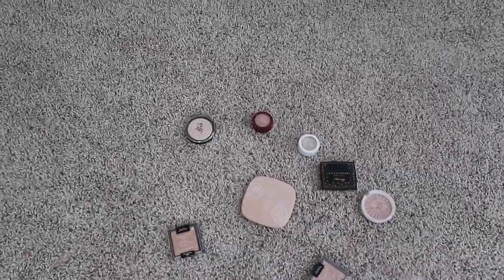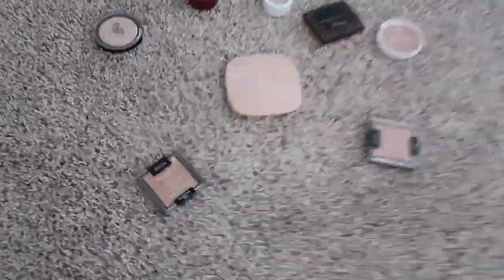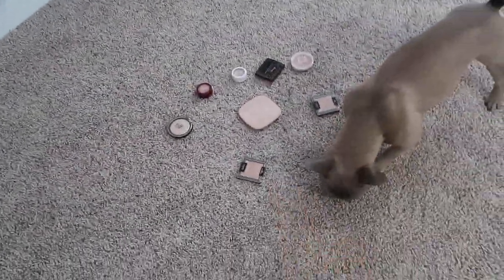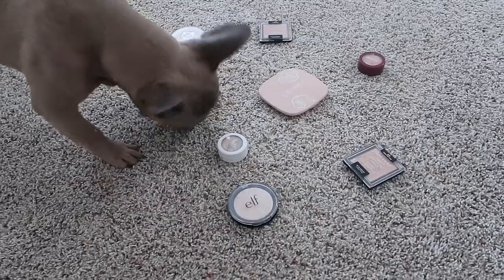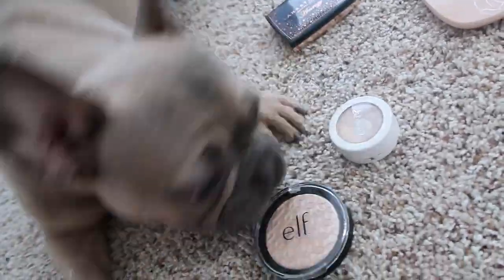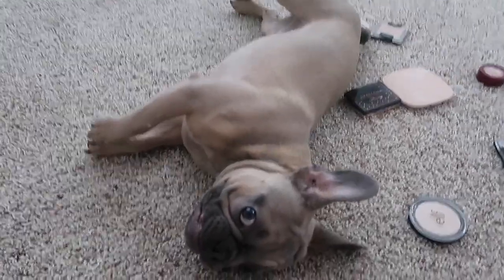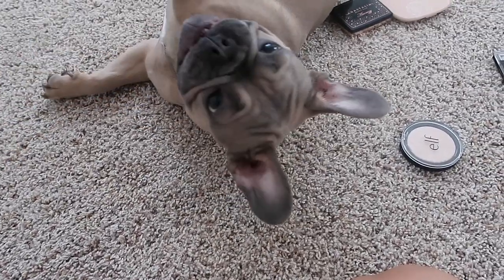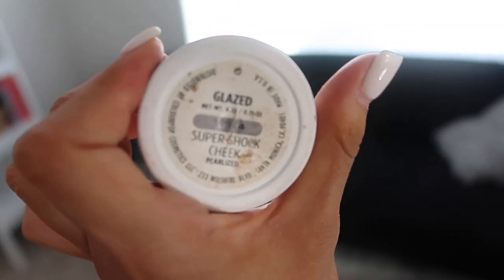Alright, so for highlighter I have some ColourPop, e.l.f., Wet n' Wild, and my Emrezy highlighter that I really love. He's in crazy mode right now. Pick out a highlighter, Lookie Bear. He's indecisive, so I'm just going to go with the in-between one. He wants this one. So this is the highlighter he picked out — it's an oldie but a goodie. It's called Glaze from ColourPop.